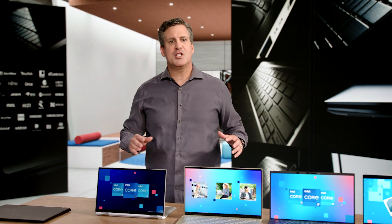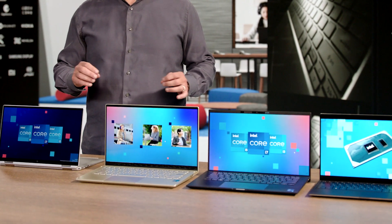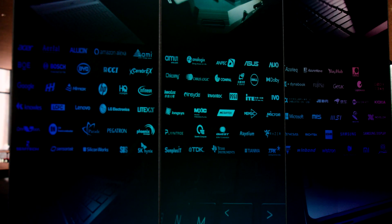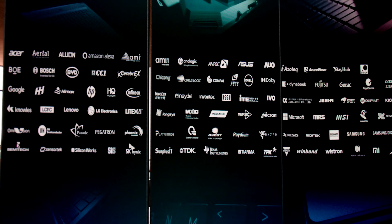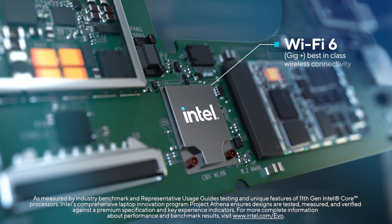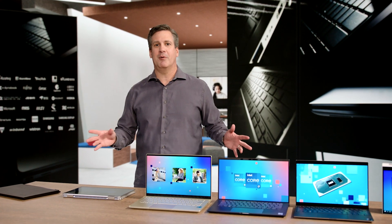With today's launch of our 11th Gen Core processor, I'm thrilled to announce the next edition of our Project Athena-based laptops. We could not do this alone. We're proud that more than 150 partners are now part of the program, including component vendors, ISVs, OS partners, ODMs, and OEMs. With the stunning performance of the 11th Gen Intel Core processor and through the Project Athena program and industry-wide cooperation, we've delivered the best laptops available. The laptop evolved.